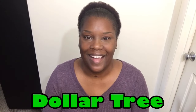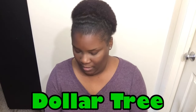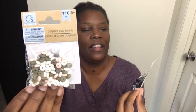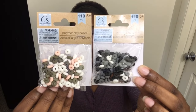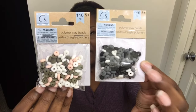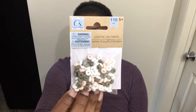So before we get started with the thrift haul, I have a couple things to show you that I picked up from Dollar Tree and Walmart. Let's start with Dollar Tree. I picked these little thingies up — they are polymer clay beads. I thought this would be interesting to use for bracelets for the babies.